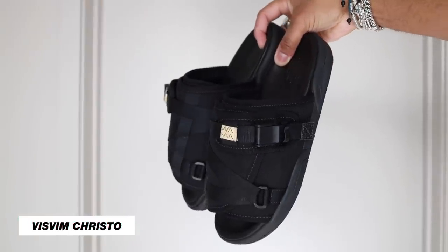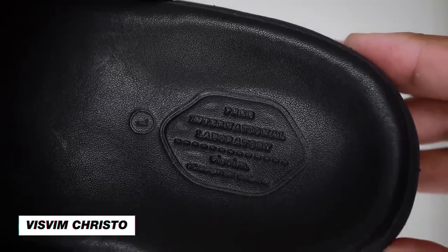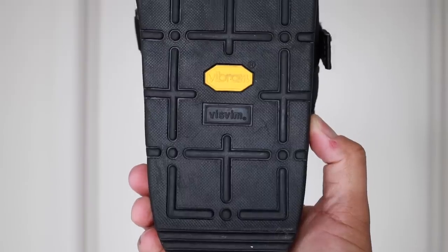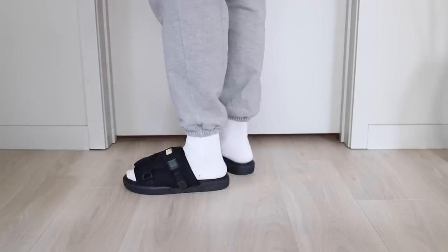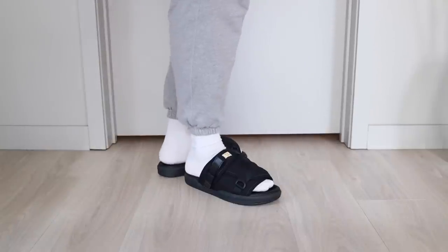Next up are a pair of really expensive sandals by Visvam — these are called the Crystal. Unless you're part of the Visvam cult fanship like I have been since I was 18, you may not understand why I spent what I spent. I'll link them below. They're comfortable, A1, 10 out of 10. For sizing: I wear an 11, got the size large, and they fit perfectly.